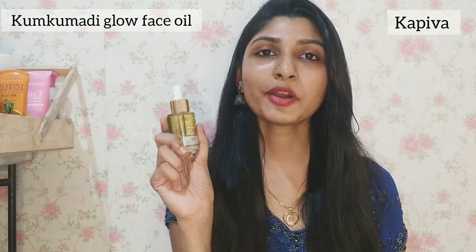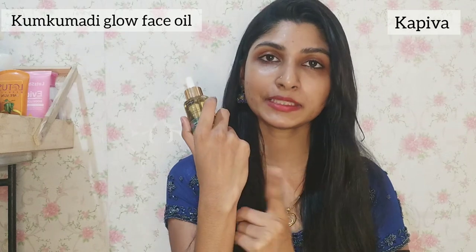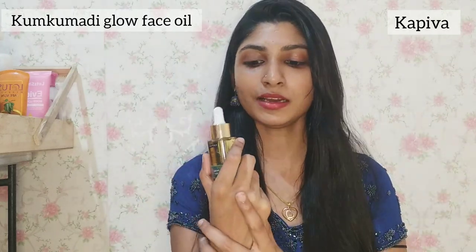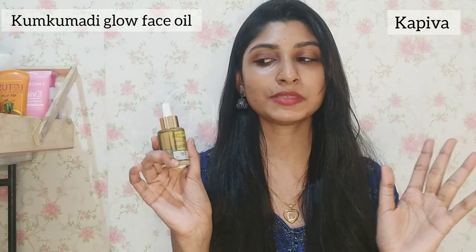What is the most important thing about this product? First, you must apply it directly to your face and do a patch test. There are many ingredients, so you should test it if you have sensitive skin. Store it in a dry and cool place, away from direct sunlight. Keep away from children.